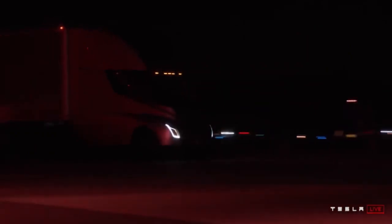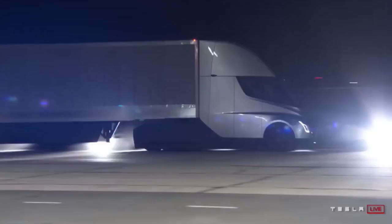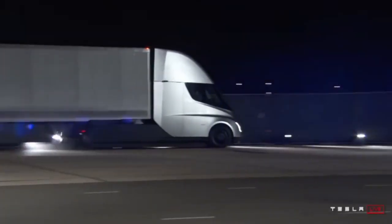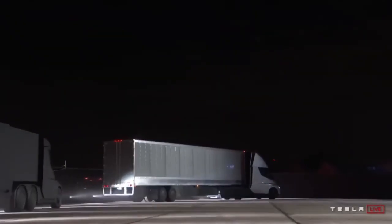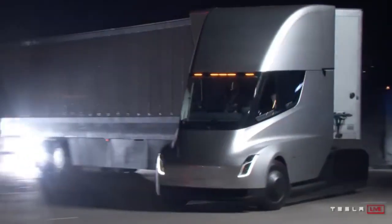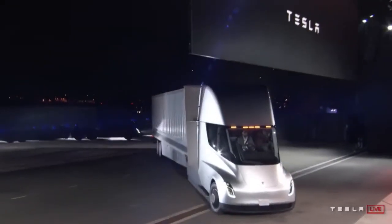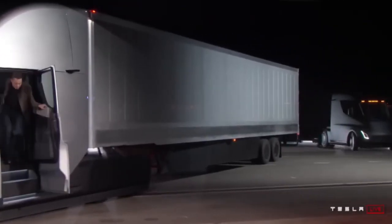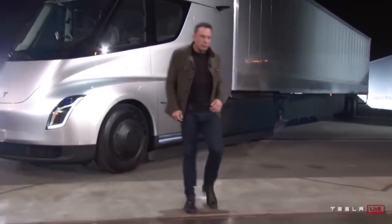A deep discharge and full charge of lithium-ion batteries damages and degrades them more quickly than normal. Yes, they will use a different battery in the future, but the trucks now are using the 2170 NCA batteries — the same that is used in other Tesla cars like the Model 3 and the Model Y. So my video stands for the state of the Semi's battery packs today.